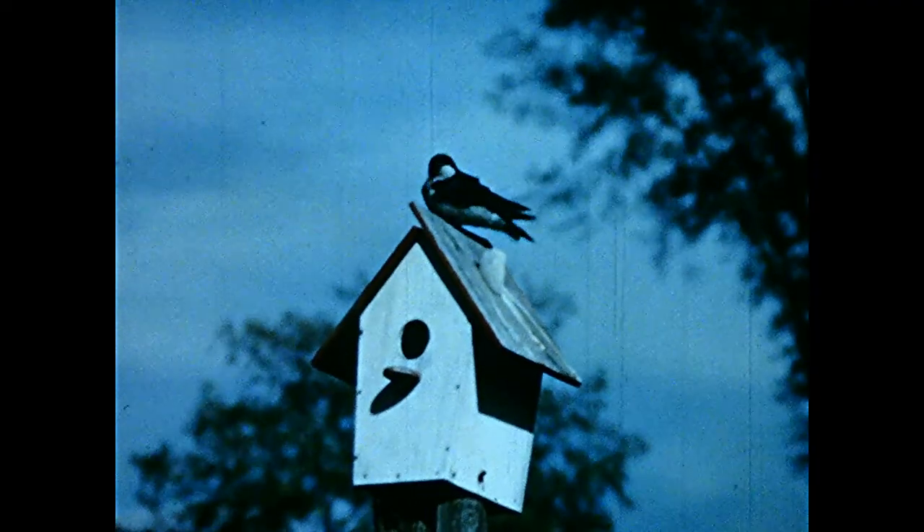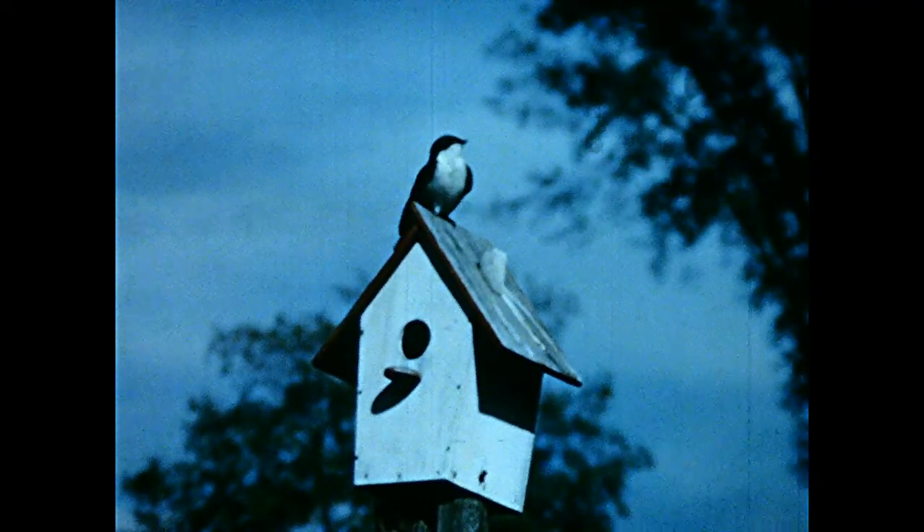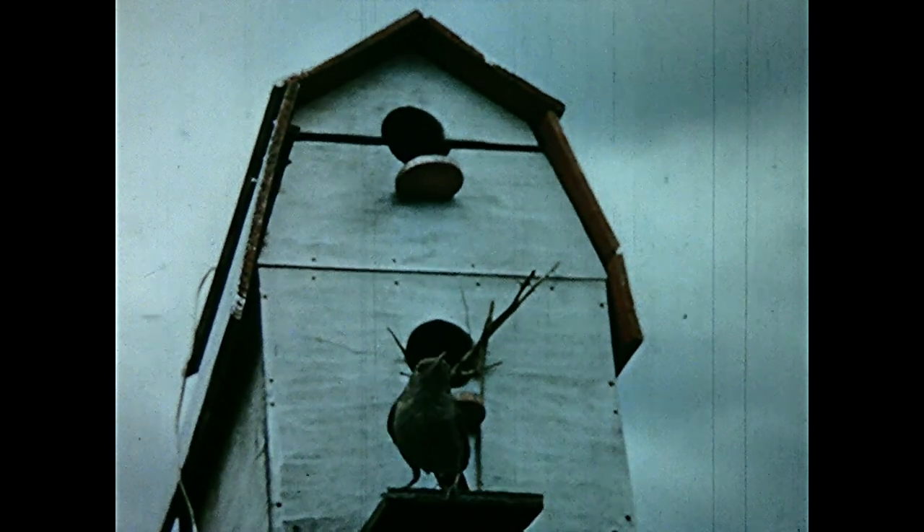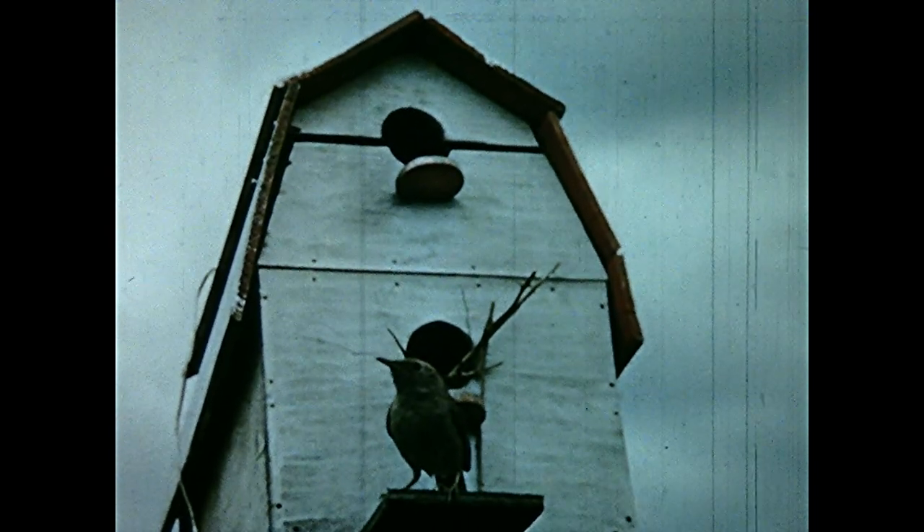Or the tree swallow. Or perhaps the house wren. Yes, it's fun to watch birds living in a house you have built yourself.